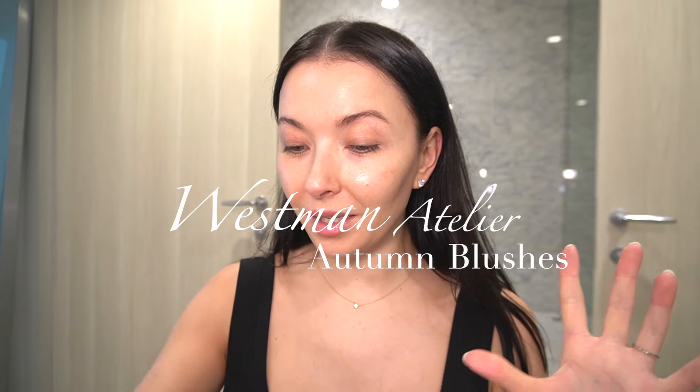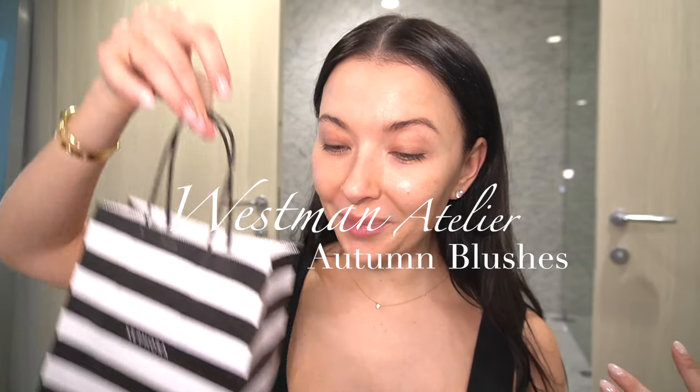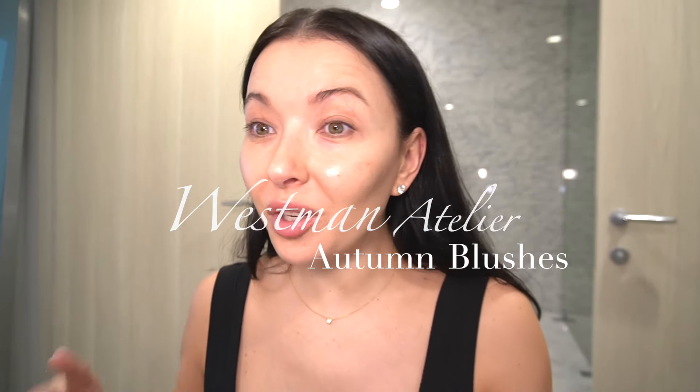Hello guys, welcome back to my channel! Today we got a Sephora delivery — actually yesterday, but doesn't matter. Today we're going to unbox it together and create an autumn look, because it's September. Welcome to September! But before we get started, don't forget to subscribe to my channel so we can see each other here every Friday — notifications, subscribe, do the clicks.